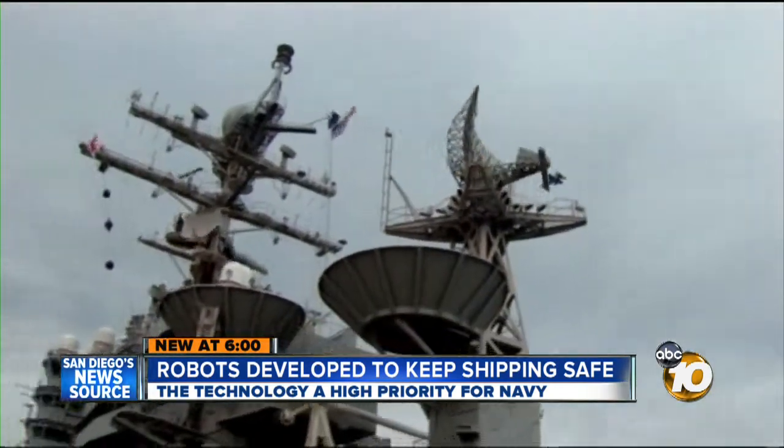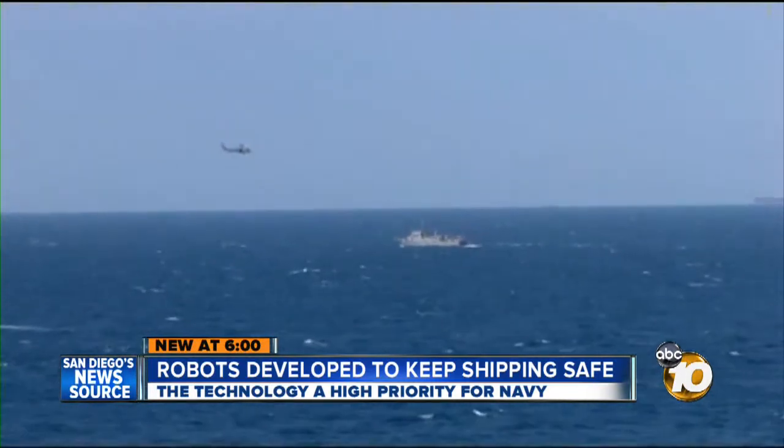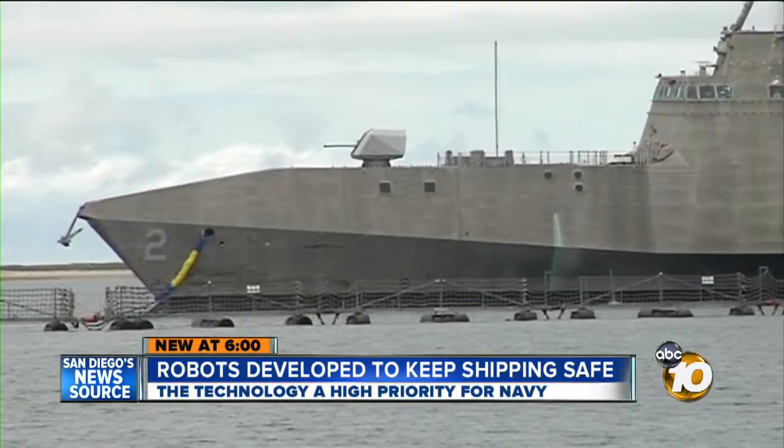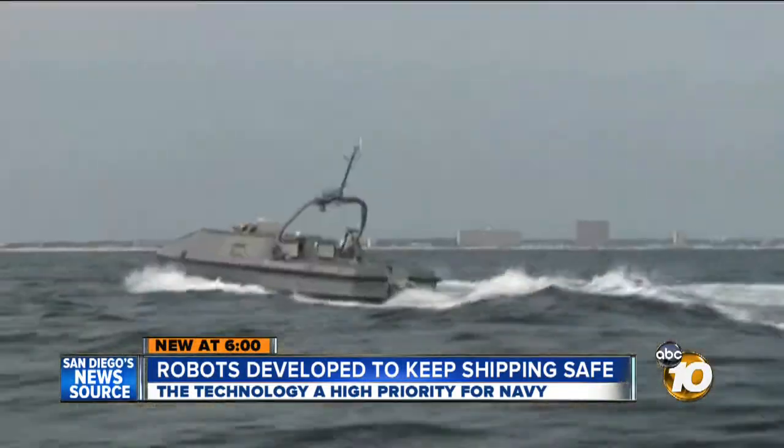Despite austere budget concerns, this appears to be a high priority. We're working very, very hard within the constraints that we have, but right now, this is a very, very important capability the Navy needs, so we are moving forward within the littoral combat ship capability. Bob Lawrence, 10 News. The goal is to have both systems in place and operational within four to five years.